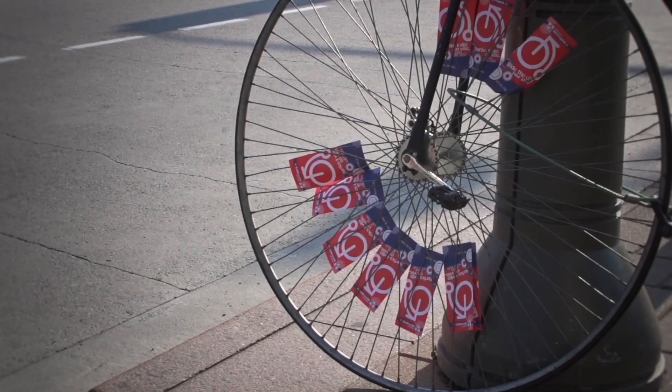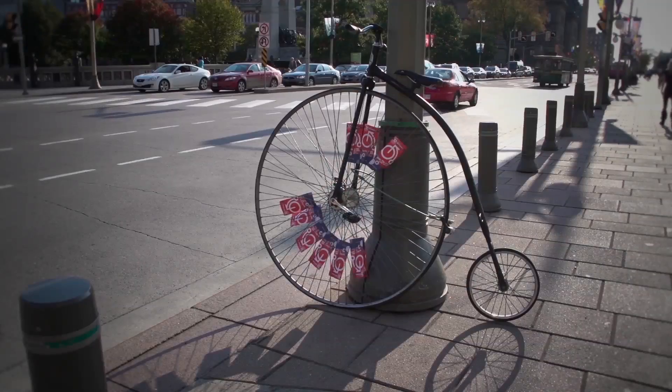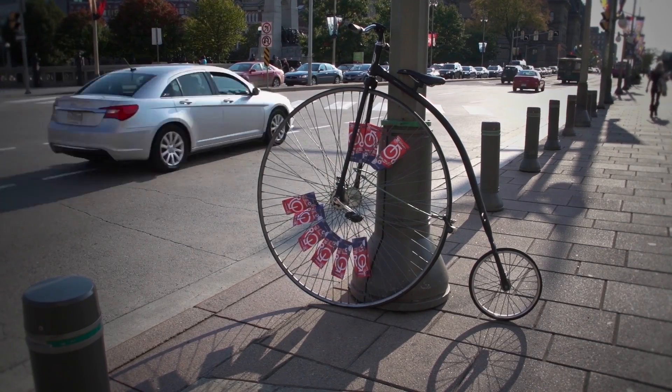If you're visiting Ottawa and you didn't bring your bike along, that's not a problem, because right downtown you can rent every type of bicycle — anything from a tandem to a recreational bike to a full carbon, high-end racing machine with electronic shifting.